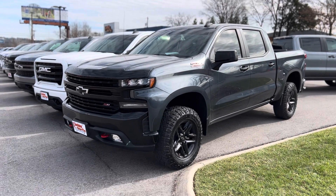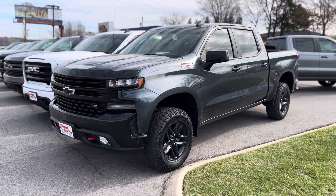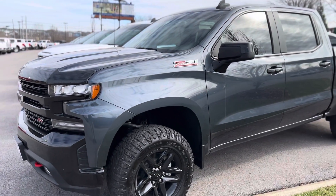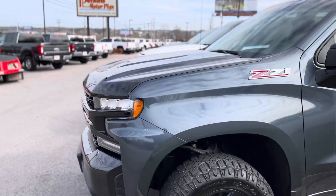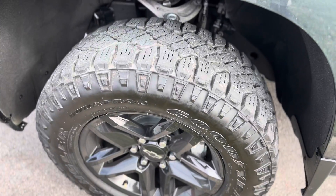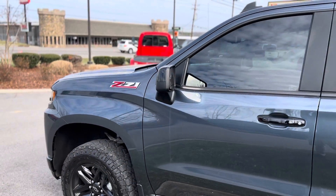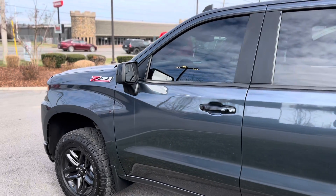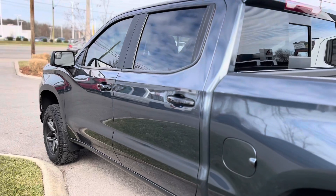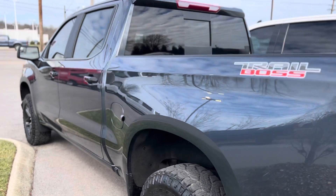Hey, this is Scott at Perkins Motorplex in Nashville, standing outside the gorgeous Shadow Gray Silverado Trail Boss Z71. We're gonna walk around this truck together. She's got factory wheels and tires with deep tread. I love this color — depending on how the light hits it, sometimes it's blue, sometimes it's gray. It's just a gorgeous paint color.